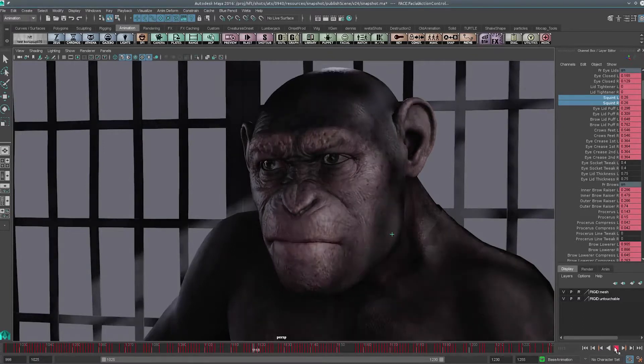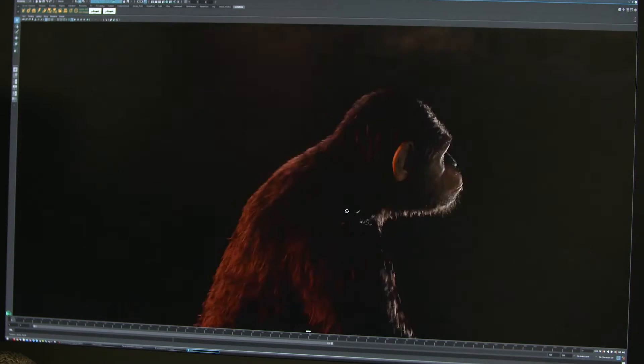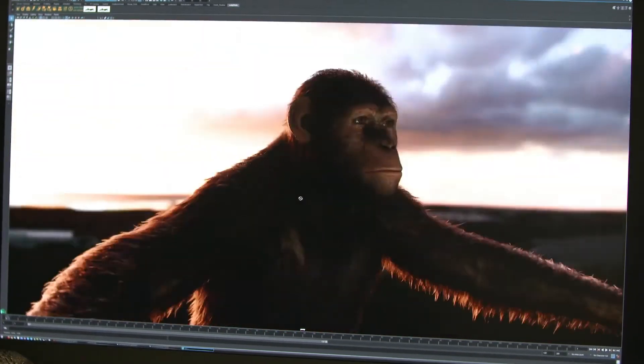Some of the most important tools in my department are the Gazebo GPU Accelerator Renderer, because every single viewport in all of our host applications is rendered through Gazebo. What we have here is the full model of Caesar the Ape.